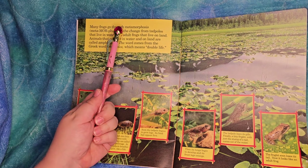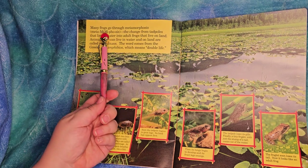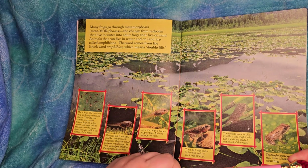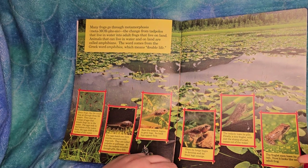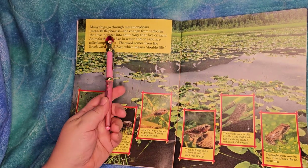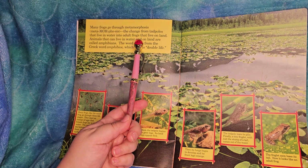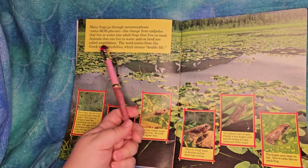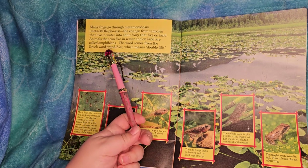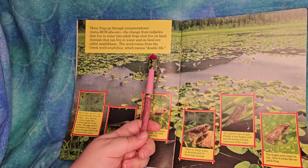Many frogs go through metamorphosis - the big letters show that it's an emphasis, like in that movie where they say 'Wingardium Leviosa.' Metamorphosis is the change from tadpoles that live in water into adult frogs that live on land. Animals that can live in water and on land are called amphibians. The word comes from the Greek word 'amphibios.'